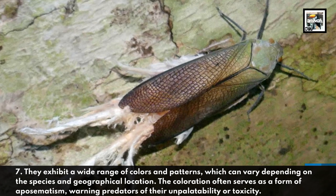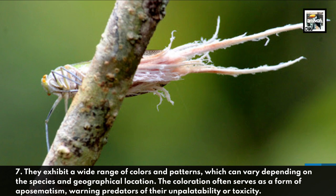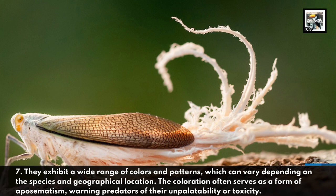They can exhibit a wide range of colors and patterns, which can vary depending on the species and geographical location. The coloration often serves as a form of aposematism, warning predators of their unpalatability or toxicity.